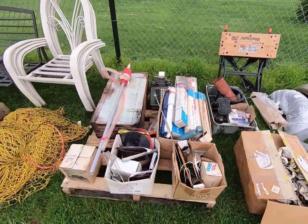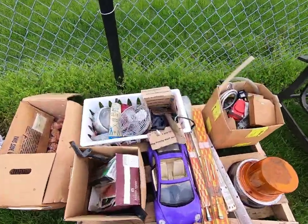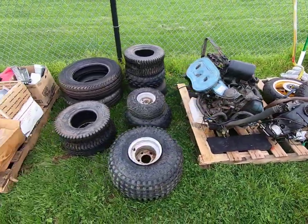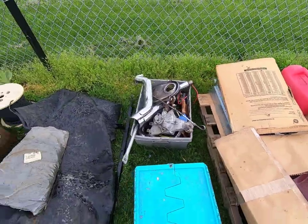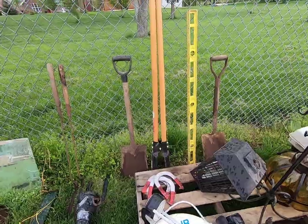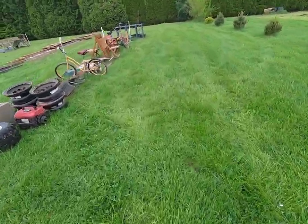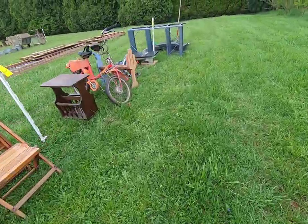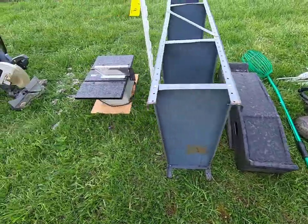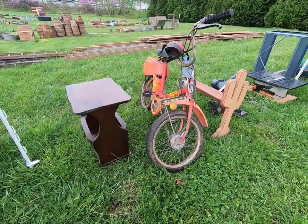I've got a lot to show you guys so I'm going a little quickly here. Various garage stuff — there's all kinds of drawers, an engine, tires, car parts, toys.